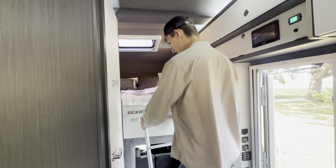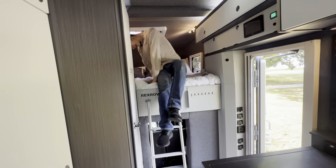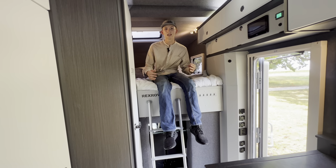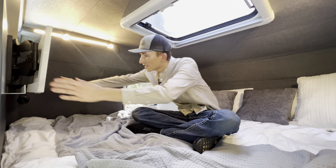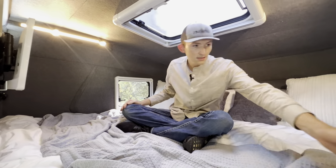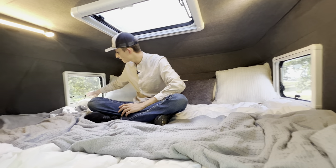Here we'll notice our easy to access ladder providing us easy access into the bedding. I'm six foot seven tall and I'm pretty much sitting up straight — it's a very spacious and comfortable bed up here. We have another smart easily retractable television, with outlets and lighting controls on this side and three total windows.